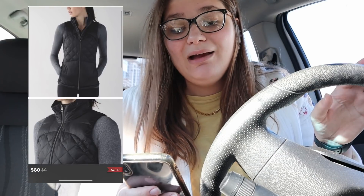The next thing that sold — if you guys saw my pack-with-me, ship-with-me video — was this Lululemon Down for a Run vest. We sold it for $80, which is actually a really good deal for the buyer because these sell all the time for around $100. We made $64 in profit from that, bringing our challenge bank up to $753.13.